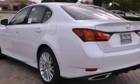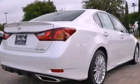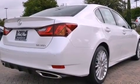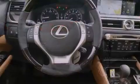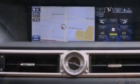Its top features include a double wishbone independent front suspension, direct injection, a navigation system, a rearview camera, high-intensity headlights, aluminum wheels, and a tire pressure monitoring system.